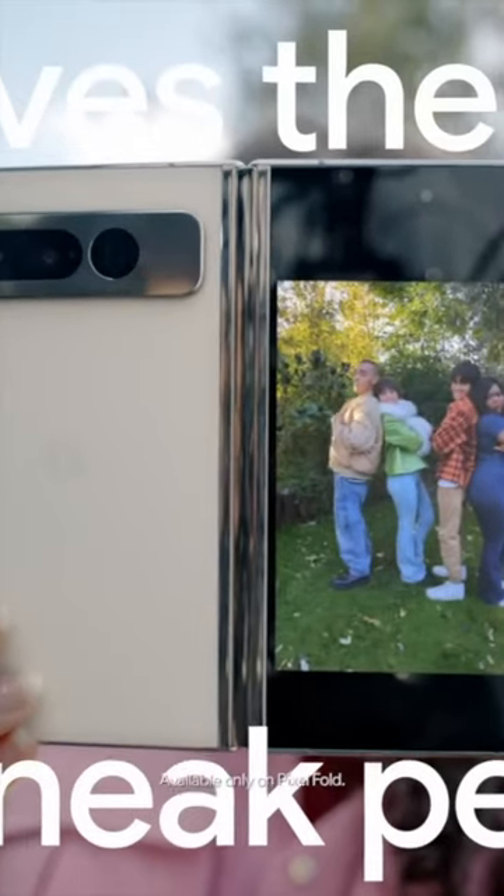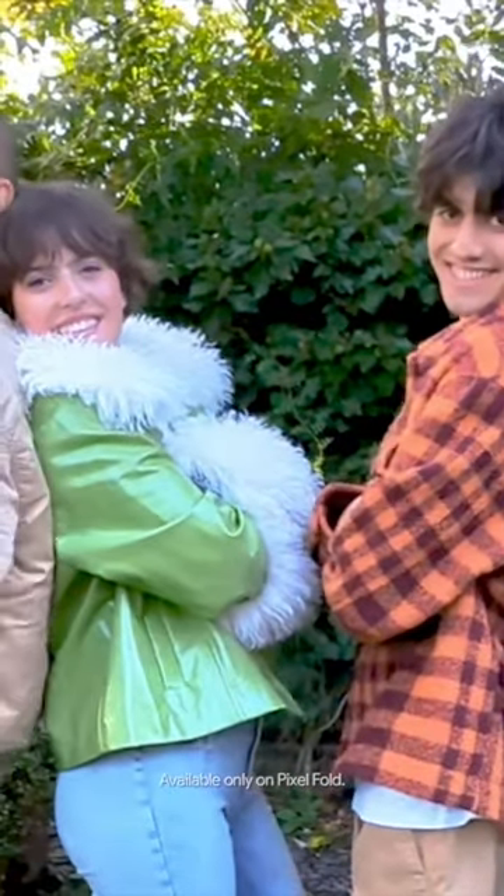The all-screen preview lets the subject of your main camera see on the unfolded cover screen just how they're being framed — in case it's your partner wanting a certain look — and then you'll save a lot of time.